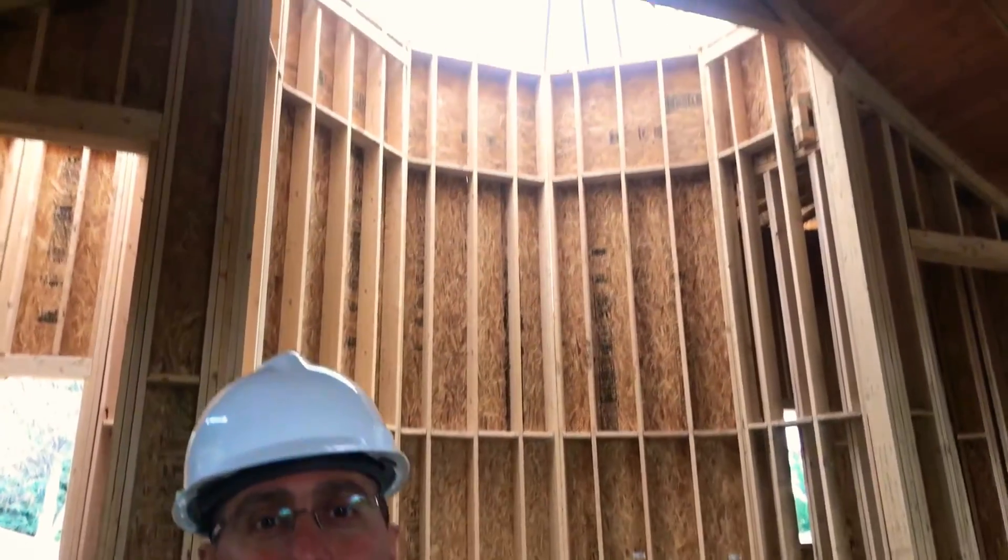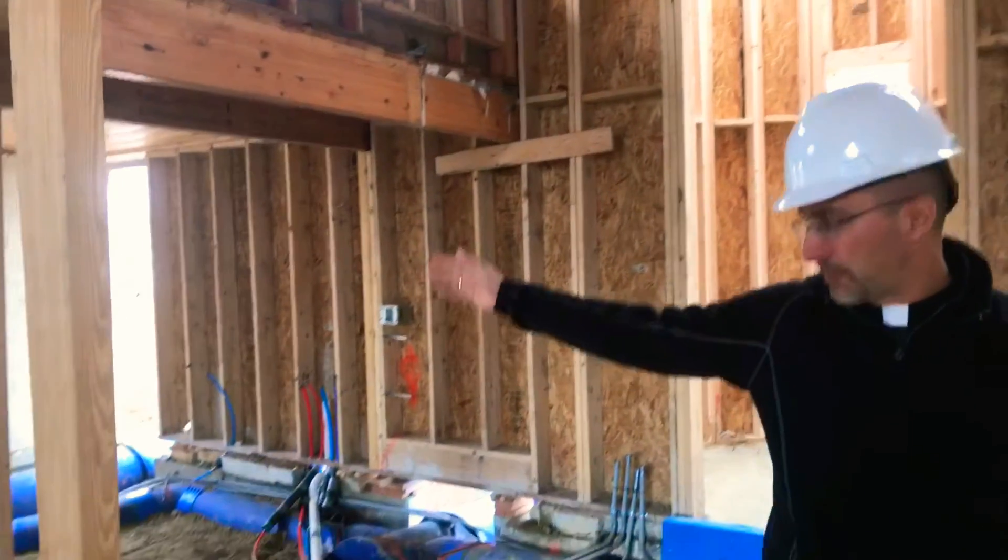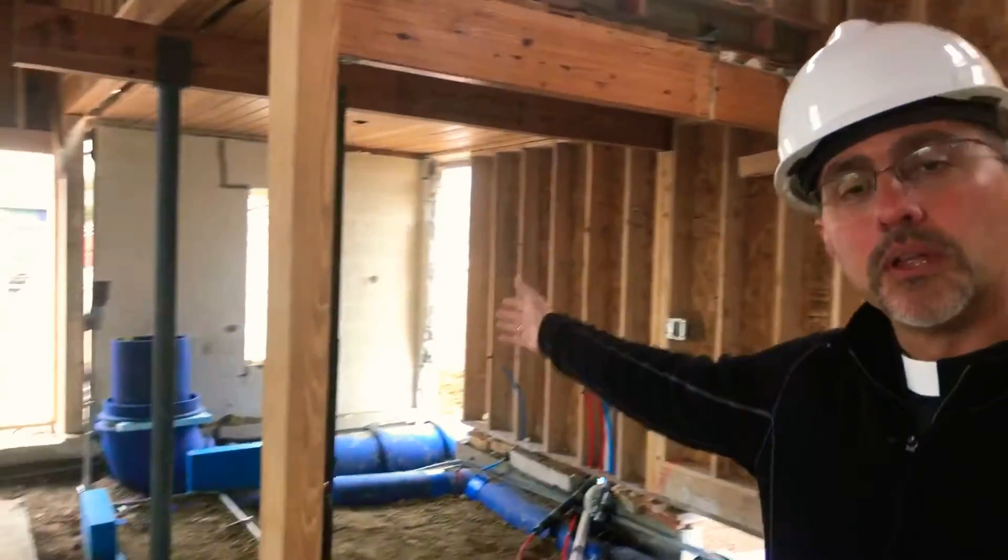Right behind me is basically the apse and the two exedras that are on the altar area. This very first blue laminate beam is where our existing icon screen will be installed in just a few more months. We're still looking to be done by the end of January.